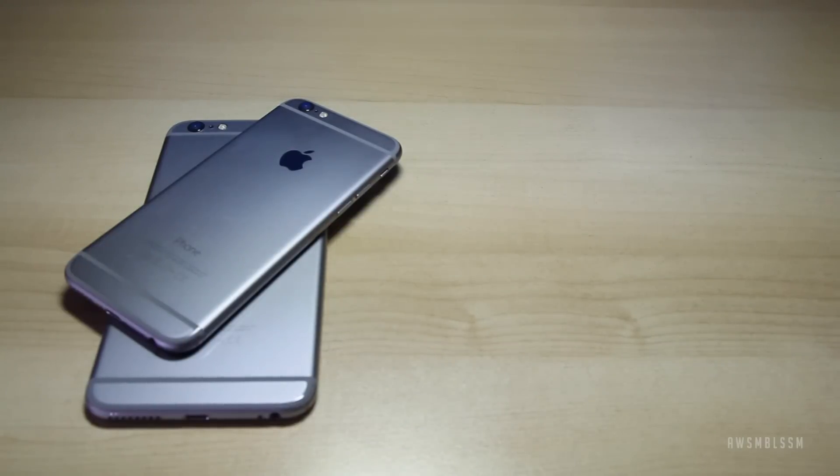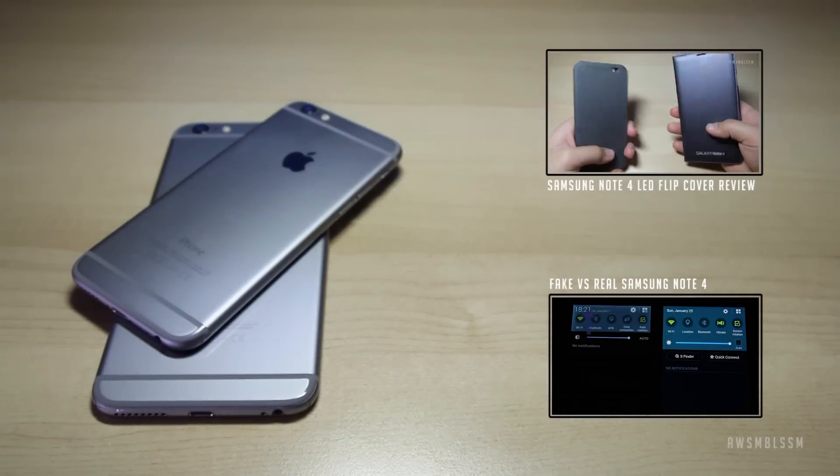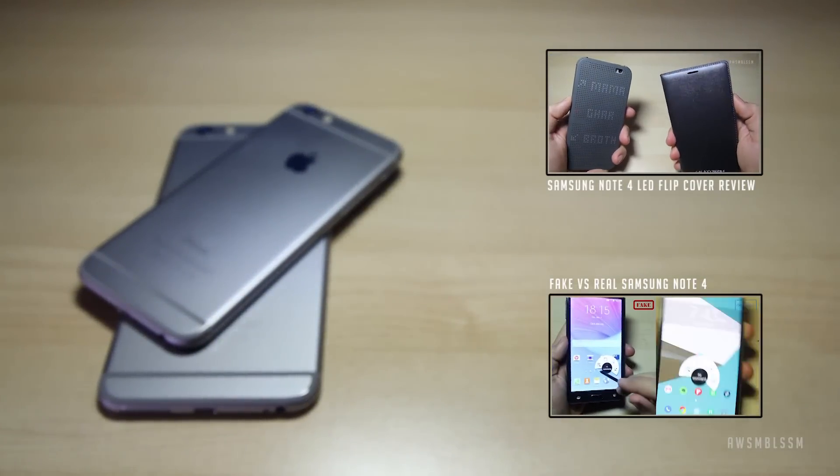Anyways, that's been the video. Hopefully you guys enjoyed this quick look at the differences between the 6 and the 6 Plus. Make sure you check out my other videos on the channel, and I'll see you guys in the next one.